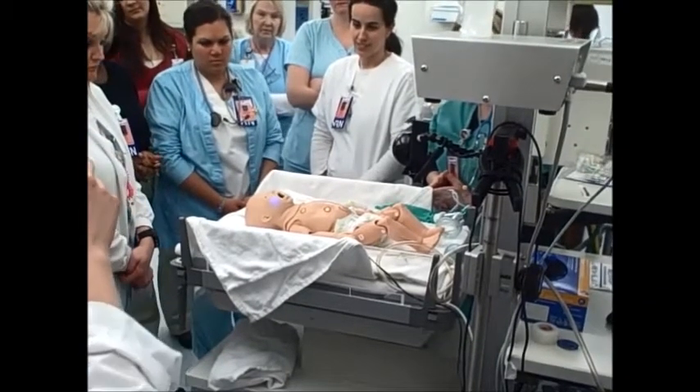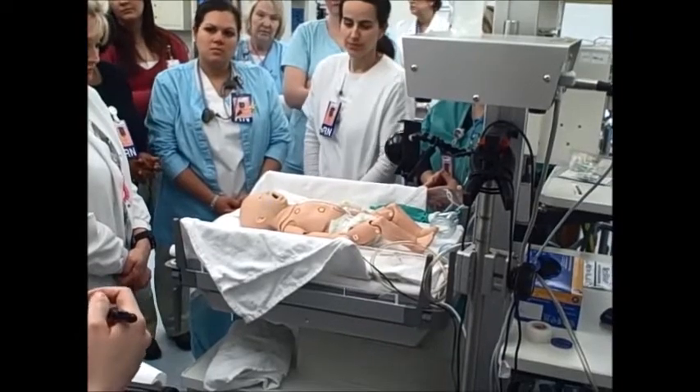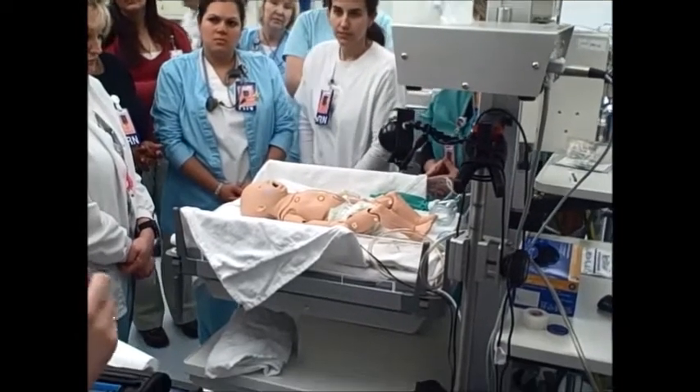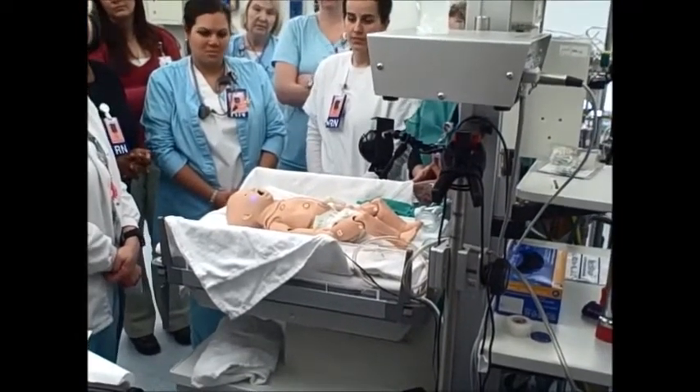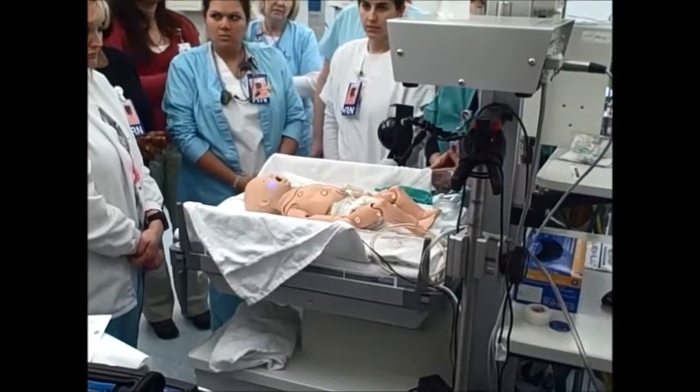He's going to get more cyanotic right now, so it kind of shows. That blue color doesn't really go away until his pulse ox is about 90 or so. It's not really like real life, but it gives you an idea that he's in a little bit of trouble.